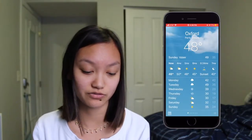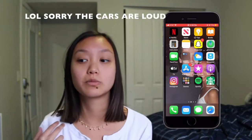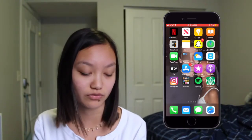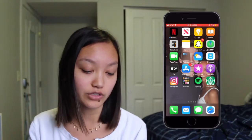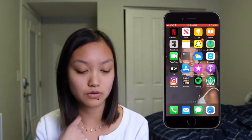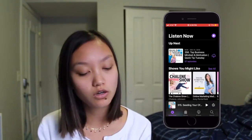Then I have GroupMe, where we have a lot of group messages — for projects, my sorority, or other club organizations I'm involved in. I have Apple TV, which I never use, App Store, iTunes Store, and Podcasts. I was listening to 'Build Your Tribe,' which is about building businesses — I think it's kind of cool.